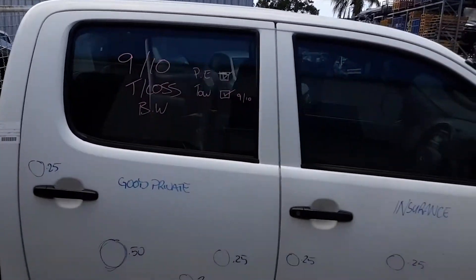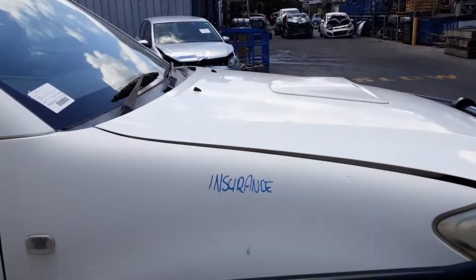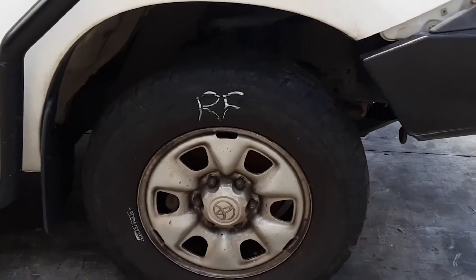Right rear door has a couple of small dents. Right front door also has a couple of small dents. Right guard appears to have no damage, and a right front 16-inch steel rim with a bald tyre.